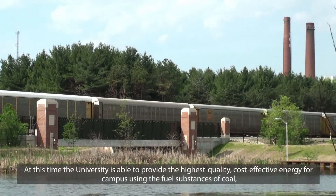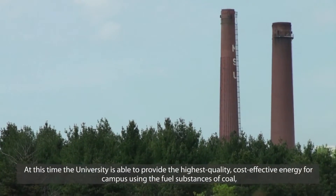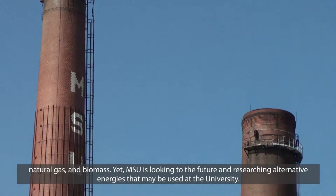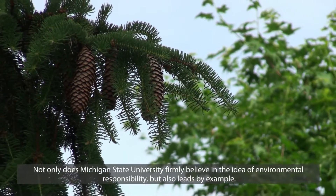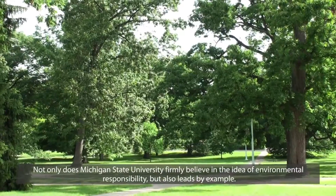At this time, the university is able to provide the highest quality, cost-effective energy for campus using the fuel substances of coal, natural gas, and biomass. Yet MSU is looking to the future and researching alternative energies that may be used at the university. Not only does Michigan State University firmly believe in the idea of environmental responsibility, but also leads by example.